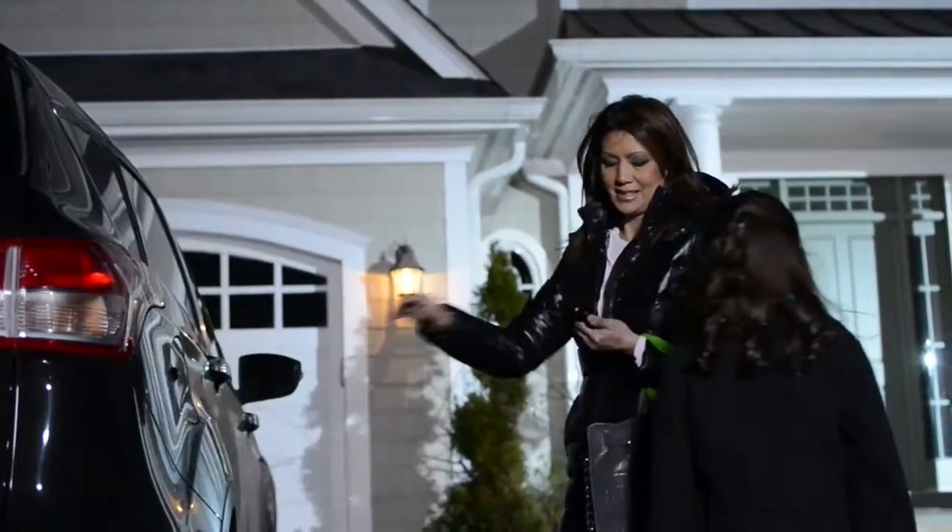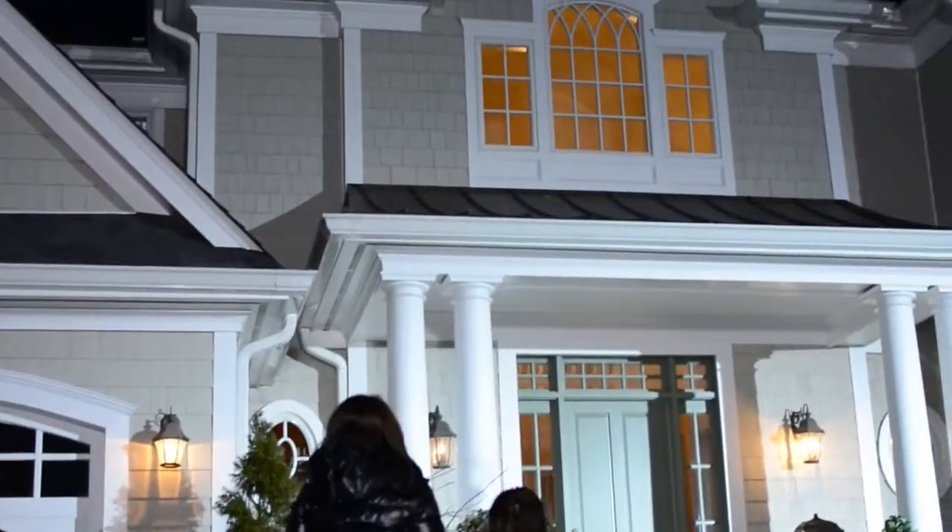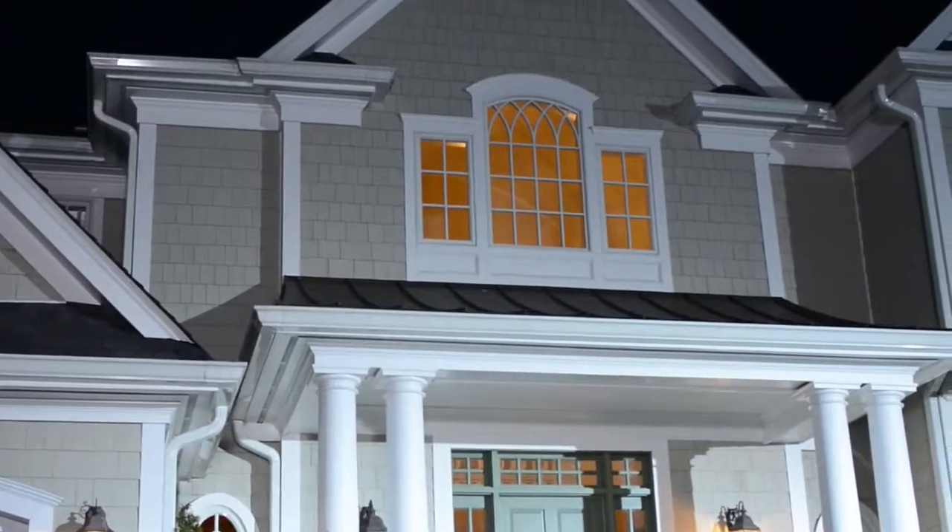Coming home? In an instant, you can unlock the door, disarm the system, turn on a light, and raise the thermostat to a comfortable level.